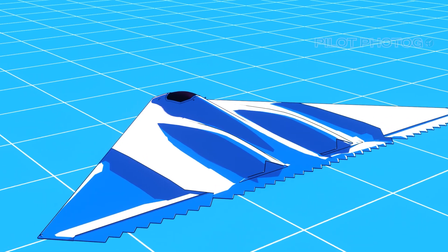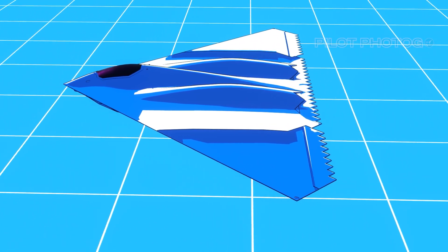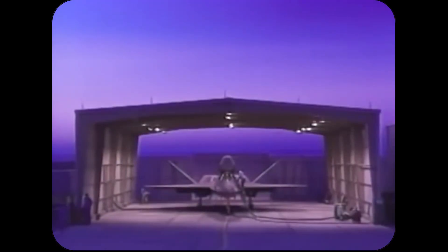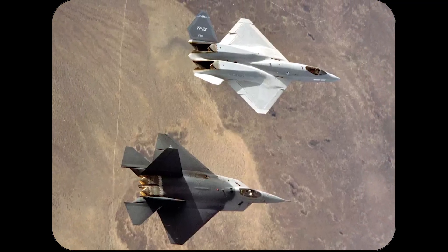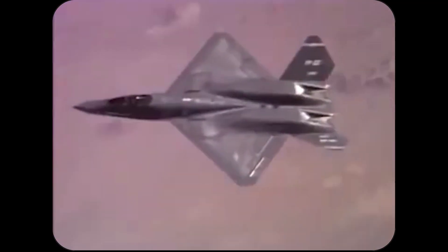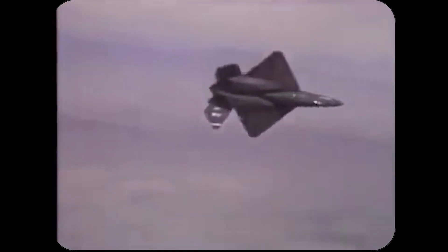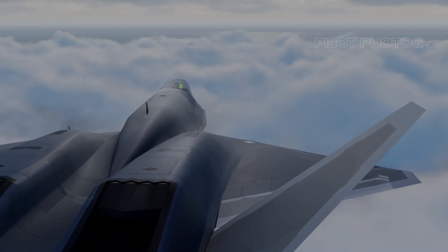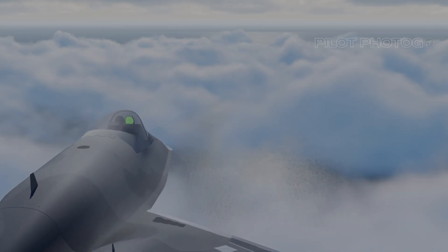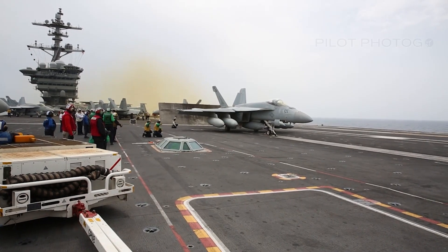After delving into the A-12's key attributes, we find ourselves pondering what might have been. Imagine an alternate timeline where Northrop clinches the A-12 contract — could that have paved the way for the YF-23 to become more than just a prototype? During the Advanced Tactical Fighter competition, the Lockheed YF-22 was pitted against the Northrop YF-23. In this hypothetical scenario where the YF-23 wins, one can envision a carrier deck graced by both the Avenger and the Black Widow. In reality, the Super Hornet stepped in to fulfill not only the attack role of the A-6, but also the fighter role of the F-14 Tomcat.